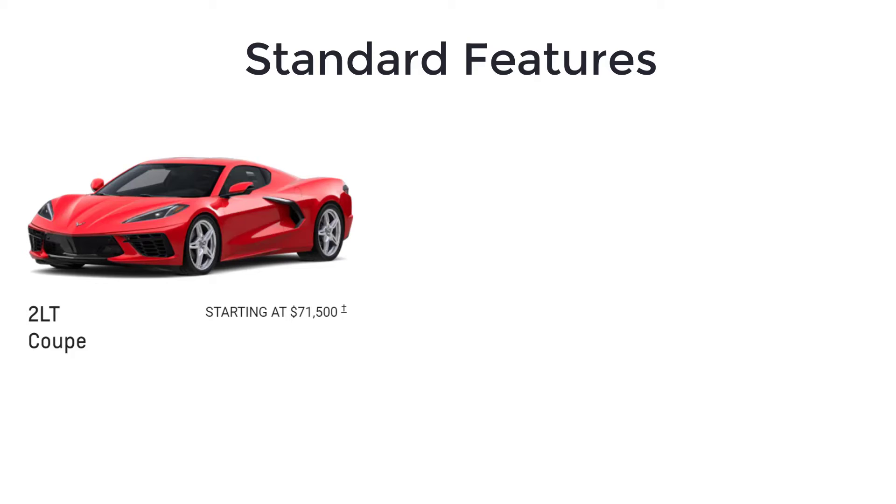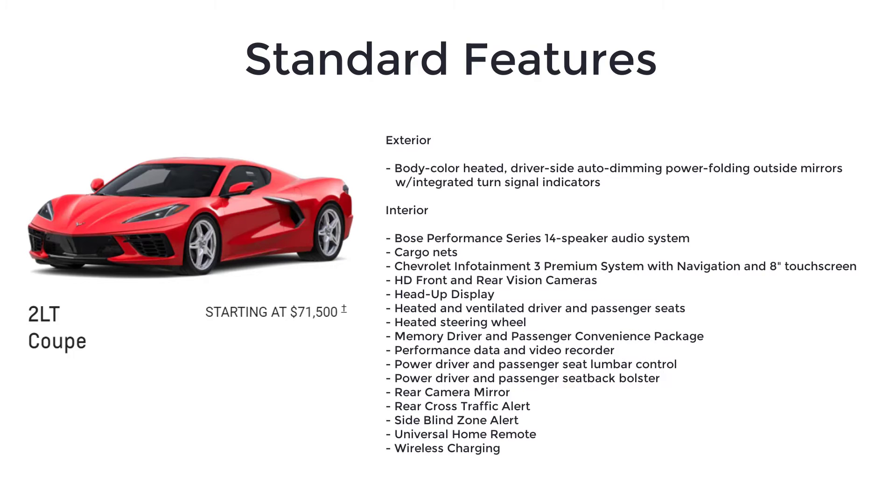The 2LT trim brings more content to the Corvette Stingray, making it an attractive prospect for those who require a little more pampering to go with their performance. Additional features over the base model 1LT include body-color heated driver-side auto-dimming power folding outside mirrors with integrated turn signal indicators, Bose Performance Series 14-speaker audio system, cargo nets, and Chevrolet Infotainment 3 Premium System with navigation and 8-inch touchscreen.